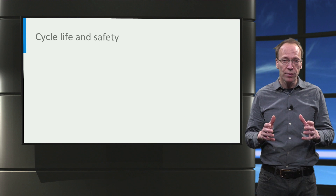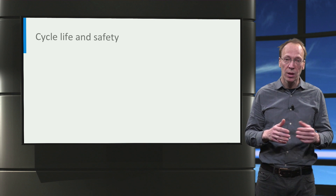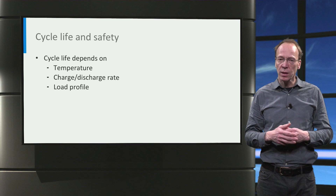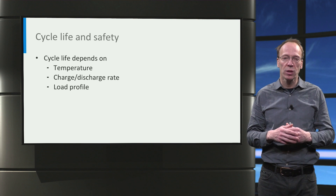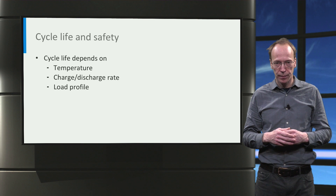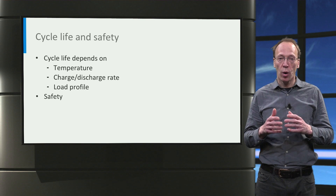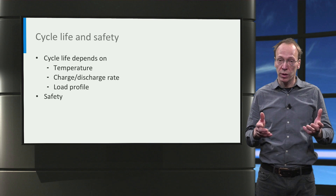Also cycle life, which is the amount of cycles a battery can be recharged, is an important characteristic, as this determines the total lifetime of the battery. The cycle life depends on the operation conditions, including the temperature, the charge rate and the load profile. Safety is a major concern for EV cars, and the safety specifications depend on the chemistry of the battery and its use, for instance including the C-rate.